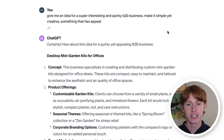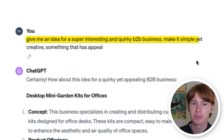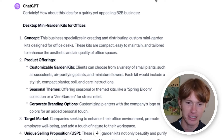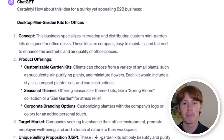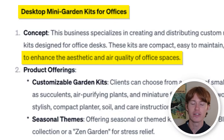So I'm in ChatGPT now, and I asked it to give me an idea for a super interesting and quirky B2B business — make it simple yet creative and something that has appeal. It popped out a B2B business. I wouldn't consider mini garden kits for offices a true B2B business — it's more on the B2C route — but regardless, we are going to go with it. So now we are officially selling mini garden kits for your office to increase the aesthetic and air quality of your space.